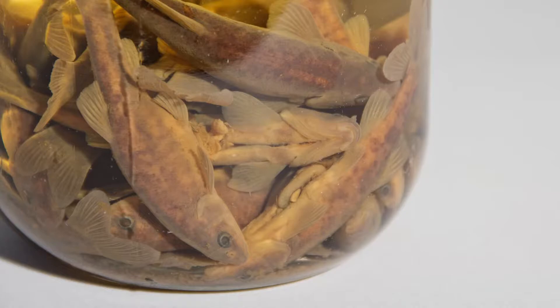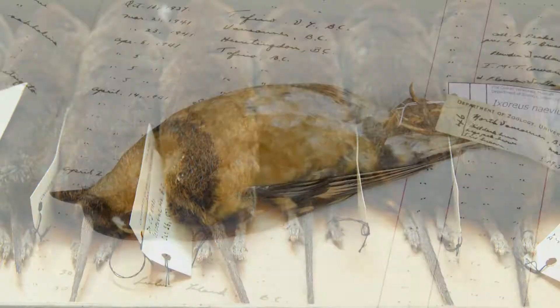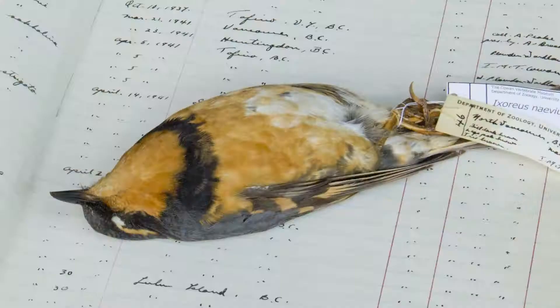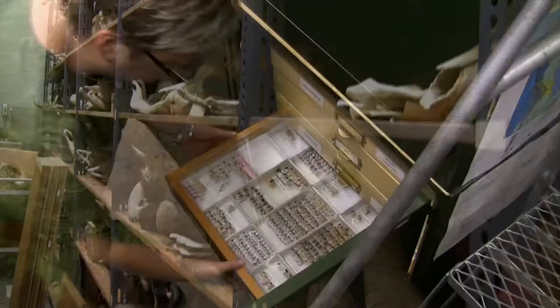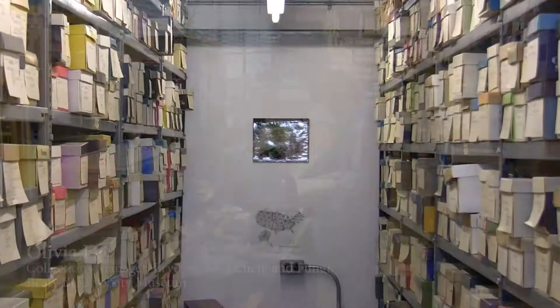The natural history collections of the Beattie Museum have been built up over the last century by generations of UBC scientists. Prior to the Beattie Museum pulling them all together into a common facility, the natural history collections of UBC were scattered around in different buildings and really accessible only to researchers. The bryophyte and the lichen were on open shelves and in shoeboxes.